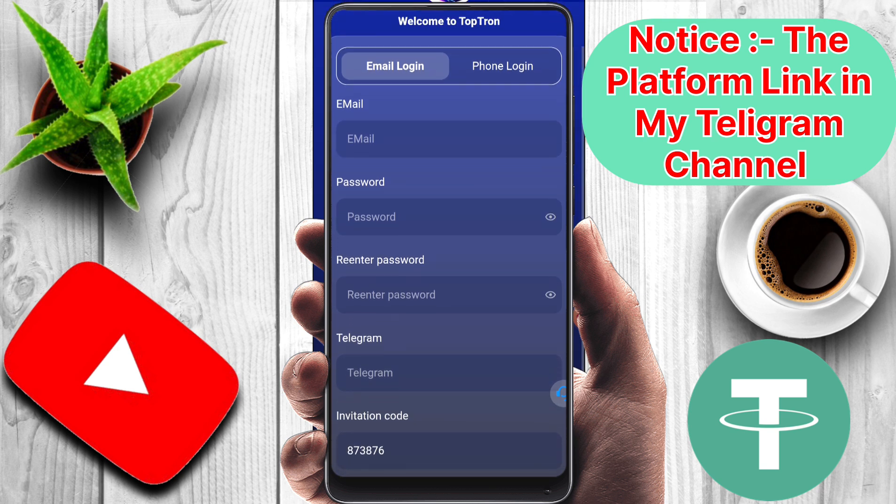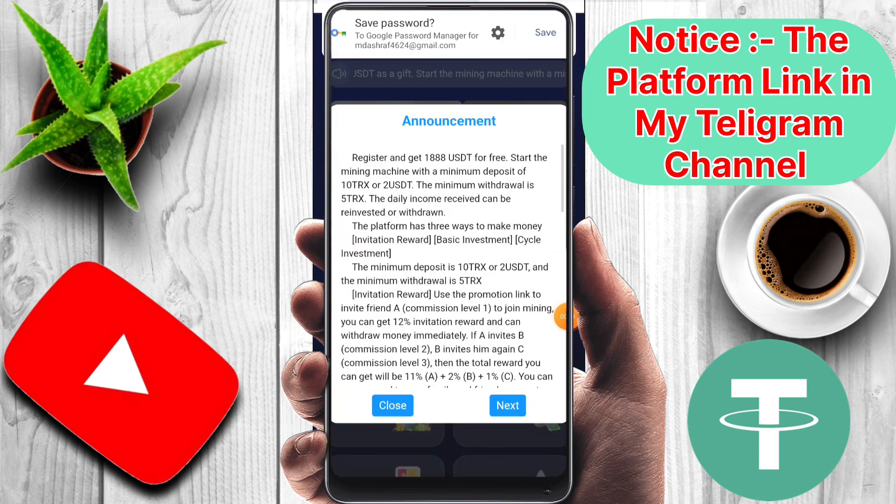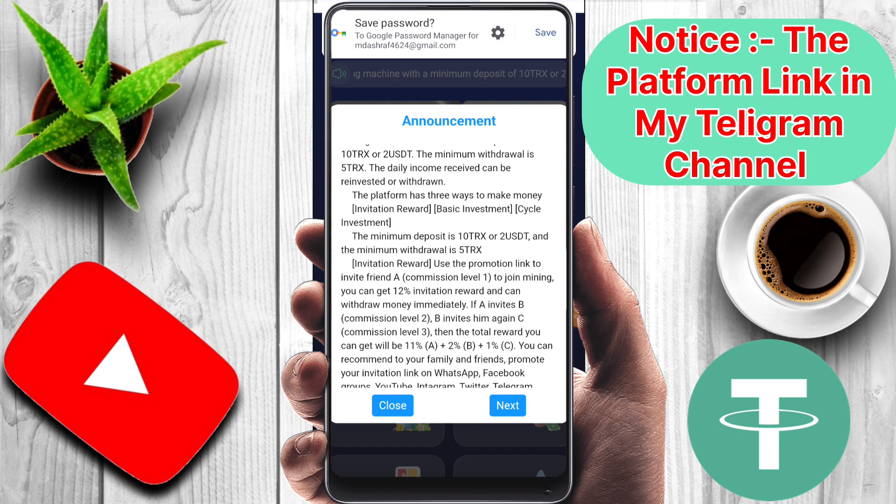First of all, you have to register here. To register, you have to put an email, a password, create and re-enter the same password, and a Telegram ID. After that you can register easily. After registering, there is an interface and the minimum investment amount is 10 TRX or 2 USDT, and the minimum withdrawal amount is 5 TRX.